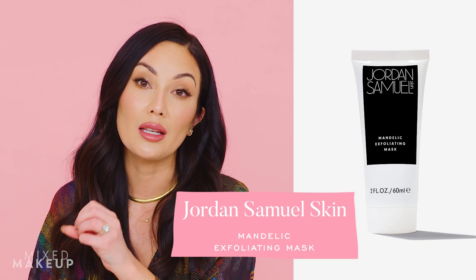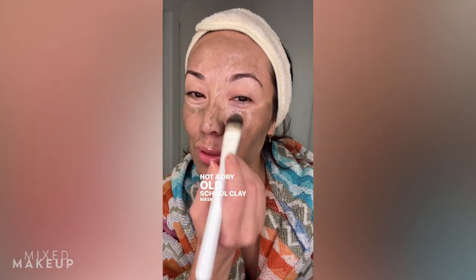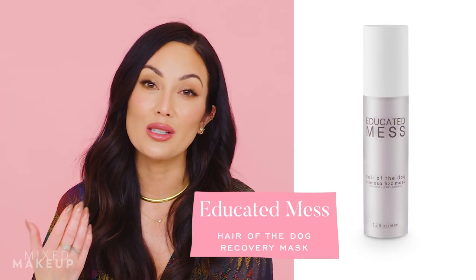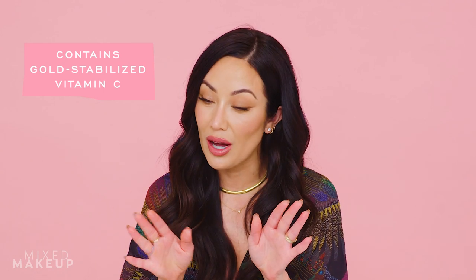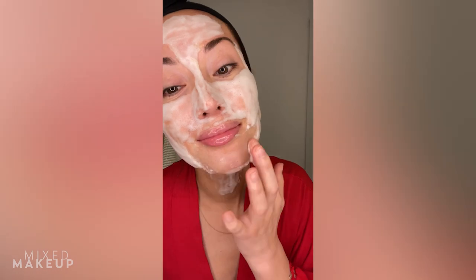I also love the Jordan Samuel Mandelic Mask. It utilizes a really gentle exfoliant — mandelic acid — and you only use it about once a week, leaving it on for about 15 to 20 minutes to get the benefits. For vitamin C, Alex, co-founder of Educated Mess, has a product called the Hair of the Dog Recovery Mask. It uses a conjugated gold-stabilized vitamin C — which I love, it's in some of my products too. You put it on your face like a mask, it foams up, you get the benefits of the vitamin C, and then you rinse it off. Less chances of irritation for people who feel like vitamin C tends to irritate their skin.